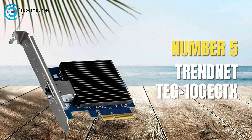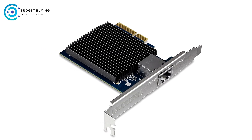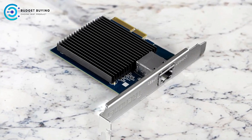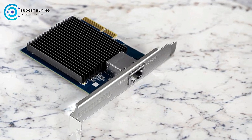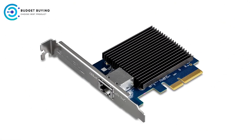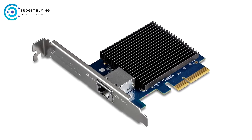Starting off our list at number 5, we have the TrendNet TEG-10GEC-TX Gigabit PCI Network Adapter. The TrendNet TEG-10GEC-TX is a versatile 10GB PCI Network Adapter designed to upgrade the networking capabilities of desktops, servers, and workstations. It offers robust speeds, broad compatibility, and compliance with key standards like NDAA and TAA, making it suitable for various environments including government applications.